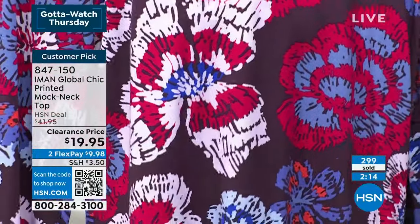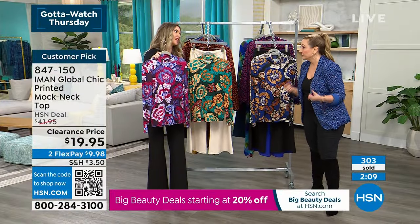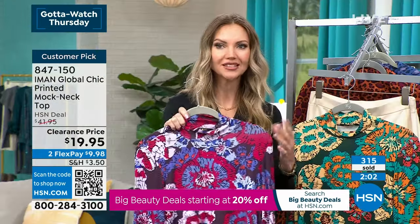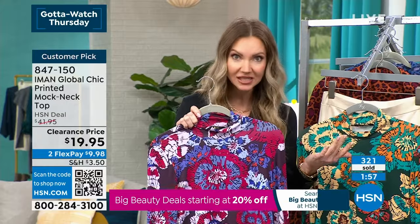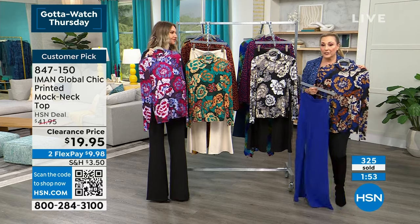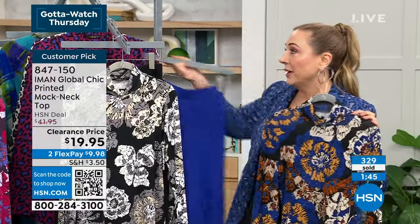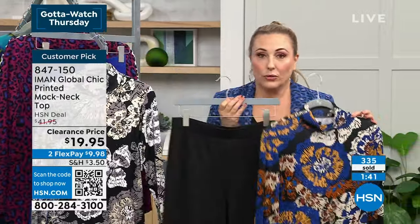These prints are designed to add to your existing wardrobe — you don't have to buy a whole new one. You can pair them with pieces you already have, including other Iman pieces. Over 300 of these have been ordered. The ponte pants are coming up, and the sapphire would look amazing with them.